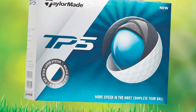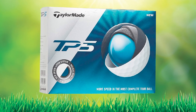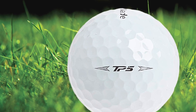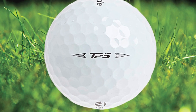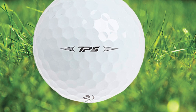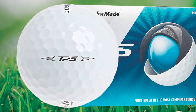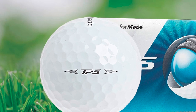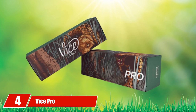With patented high-flex material just underneath the cover, the TP5 can be worked left and right, making it perfect for golfers who like to shape their shots. Built to be the fastest and best, the TP5 golf balls are the best golf balls for distance. PGA Tour player Rickie Fowler has changed over to the TaylorMade TP5 for its incredible distance and feel.